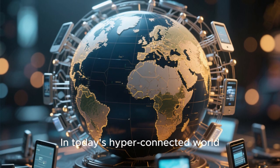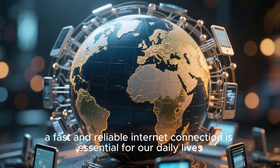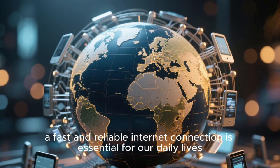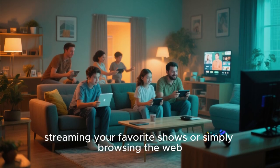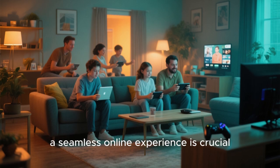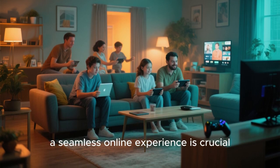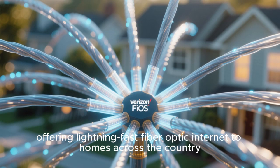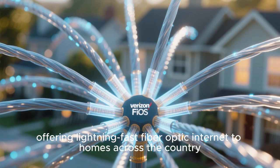In today's hyper-connected world, a fast and reliable internet connection is essential for our daily lives. Whether you're working from home, streaming your favorite shows, or simply browsing the web, a seamless online experience is crucial. That's where Verizon Fios comes in, offering lightning-fast fiber optic internet to homes across the country.